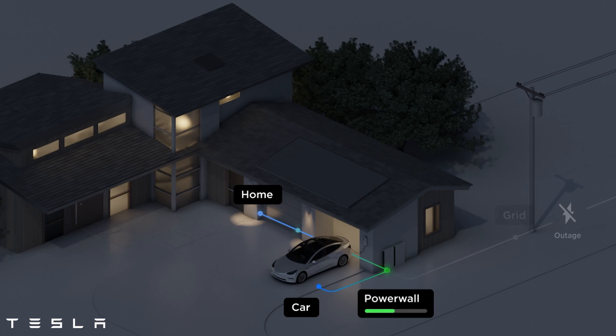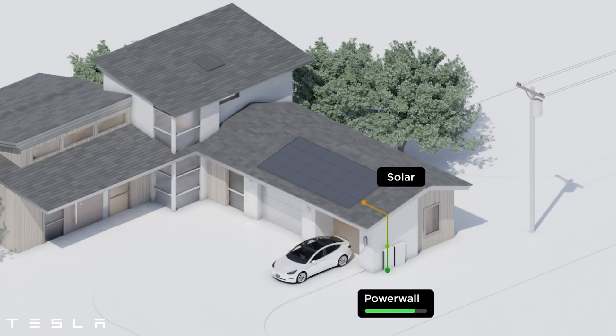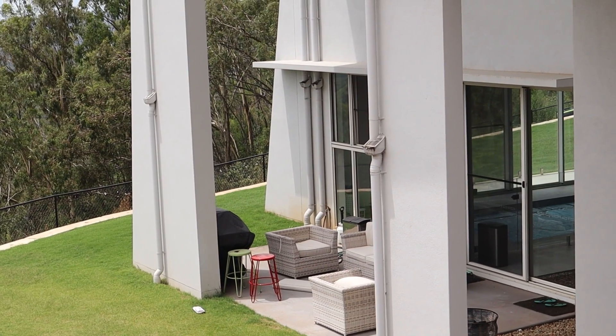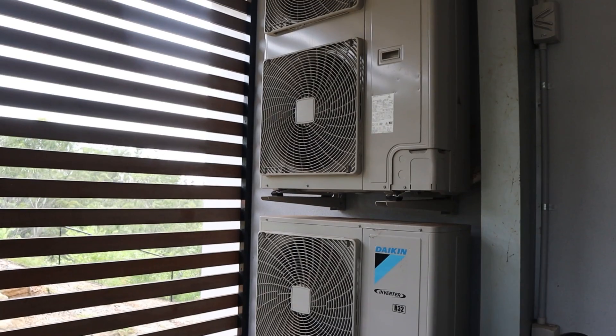Tesla batteries also allow backup power in the event of a grid outage, and all that solar energy produced during the day is able to offset pools, hot water, air conditioning, and lighting throughout the day and the night.